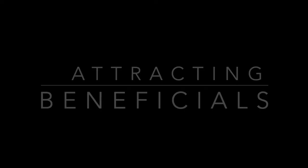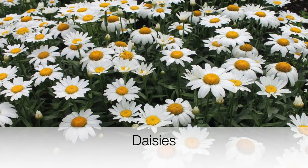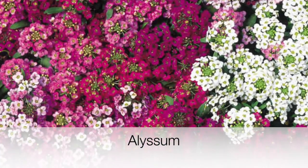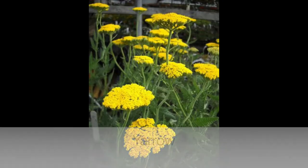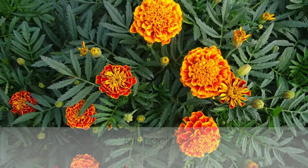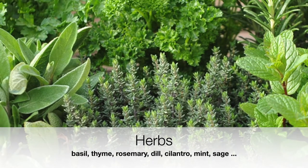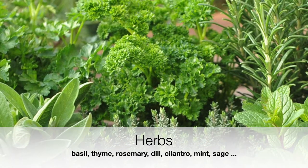Really, the best way to get beneficial bugs into your garden is planting the things that attract them. So here are a few of the different flowers you can plant. This is by no means inclusive — it's just a few common ones that you might want to have around to help attract some of those beneficials. The last picture here is herbs, and generally speaking, most herbs are really good to have around garden plants.